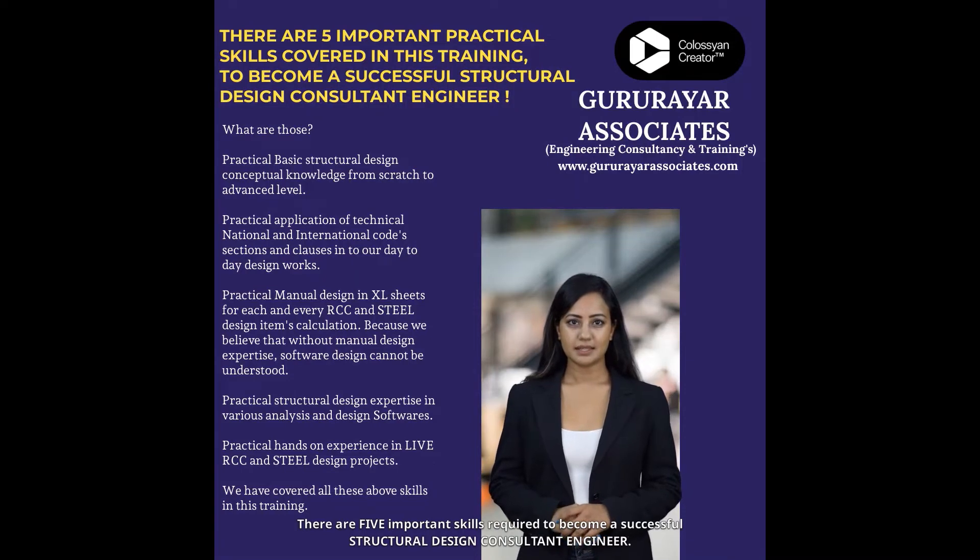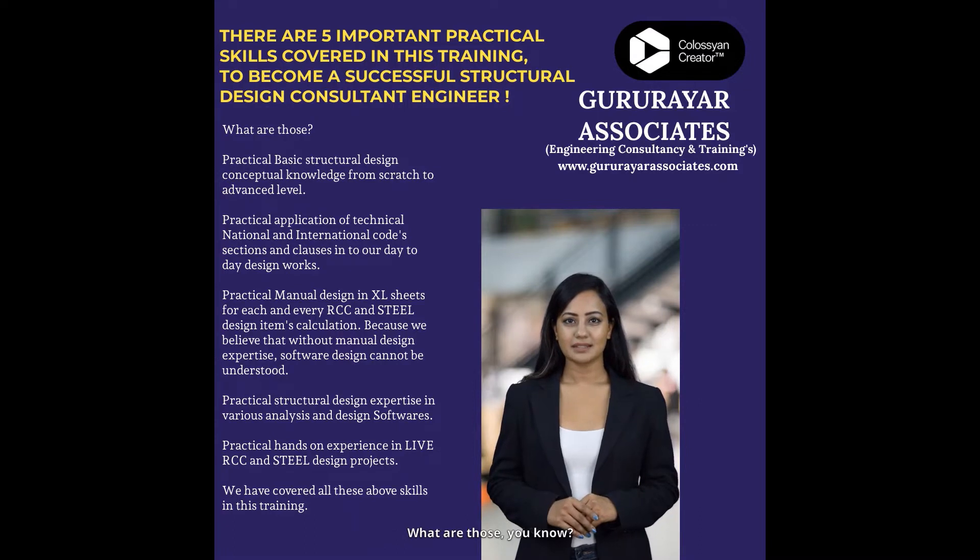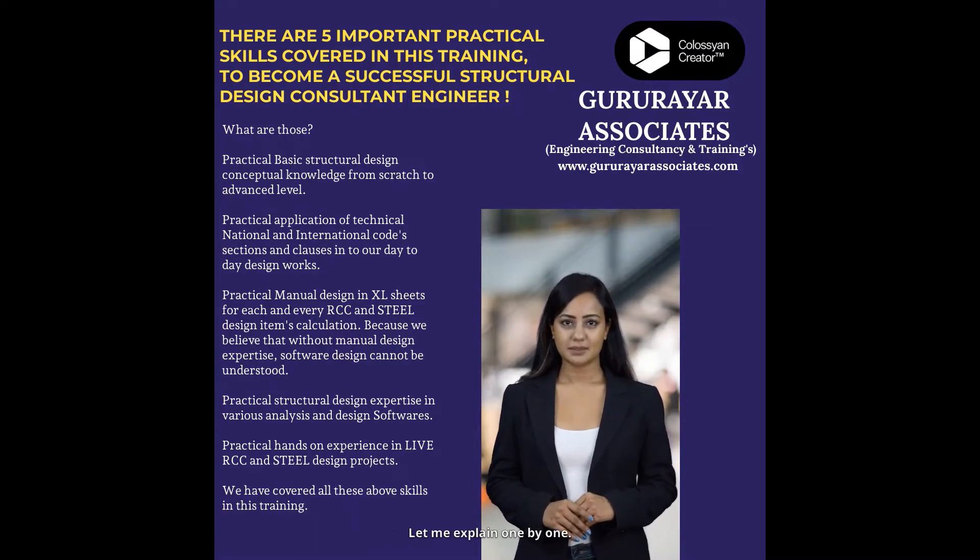There are 5 important skills required to become a successful structural design consultant engineer. What are those? Let me explain one by one.